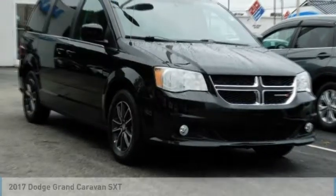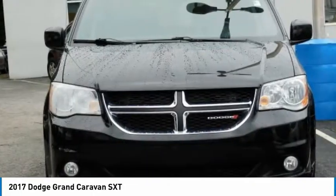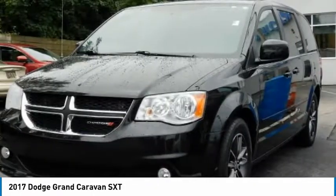You are going to love the 2017 Grand Caravan. The Dodge Grand Caravan received the government's highest front and side crash rating of 5 stars.